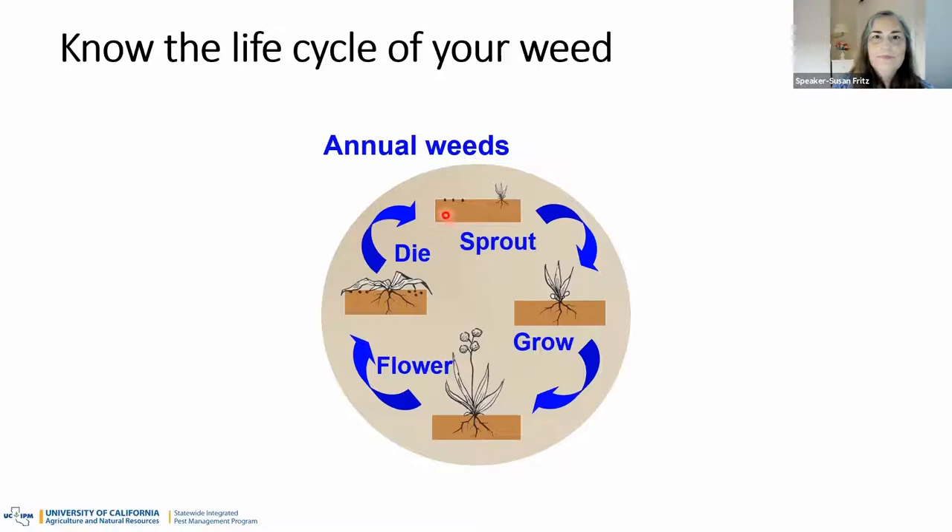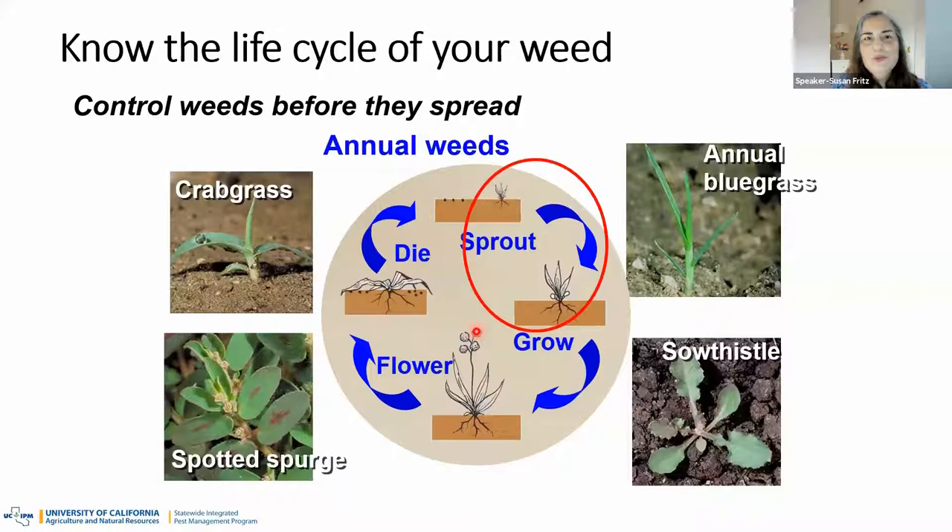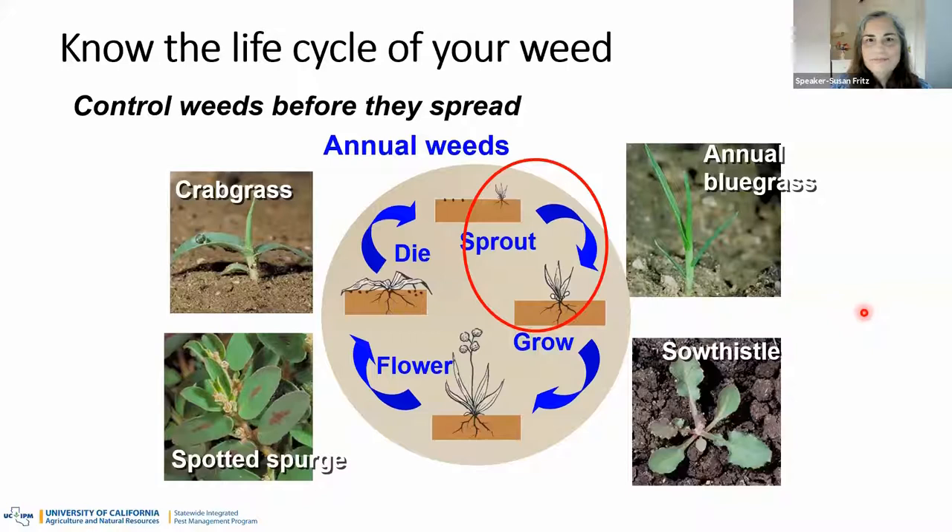Looking at some pictures of annual weeds — they're pretty small, these are young weeds that have not yet sent up a flower. This is the point in time when you want to remove that weed — just pull it out of the ground. The next type are perennial weeds. Remember oxalis? It keeps coming back — it has those overground stolons that allow it to persist. That is a perennial weed.